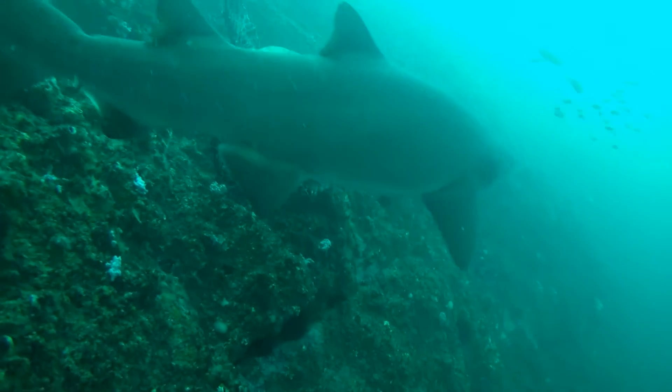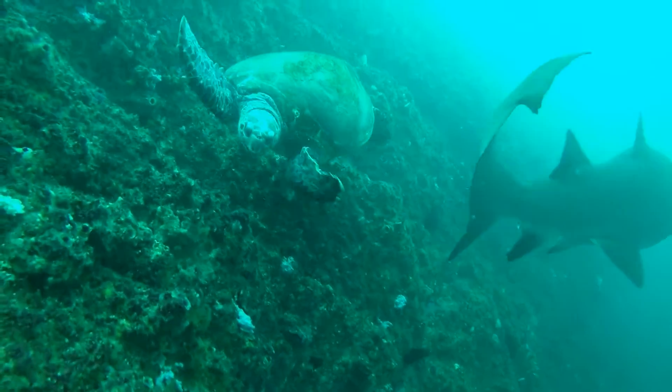The most common turtle here at Fish Rock is the trusty hawksbill, which we see about 95 percent of dives.